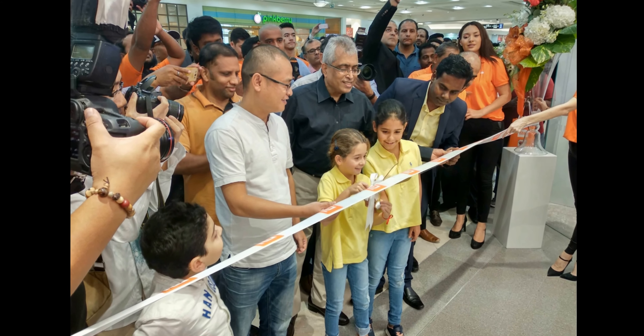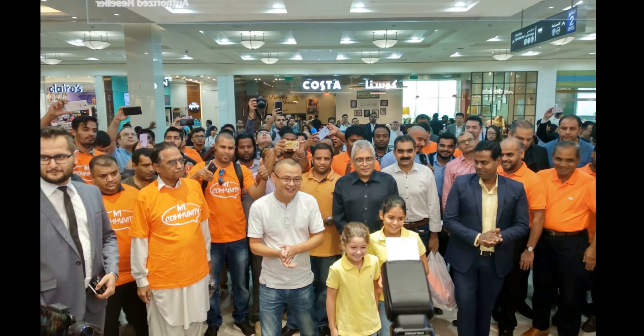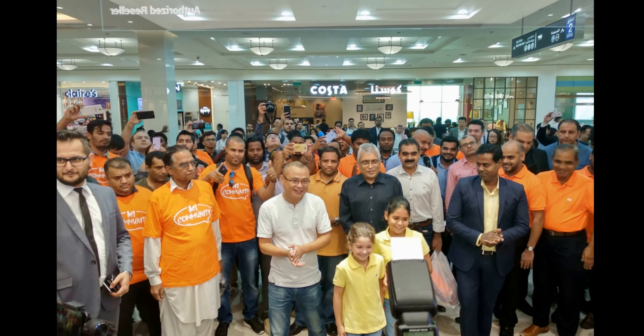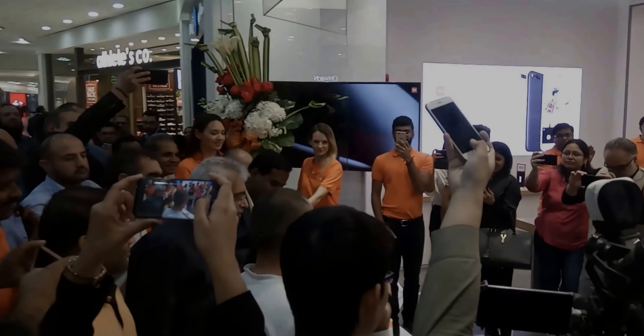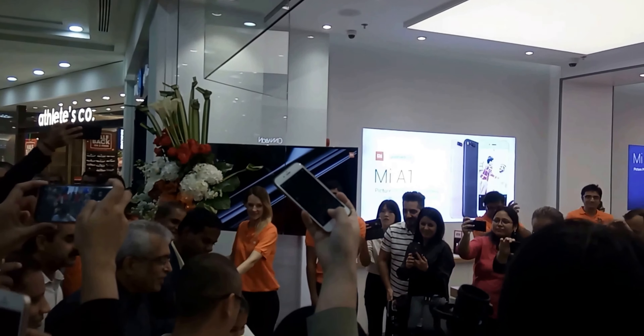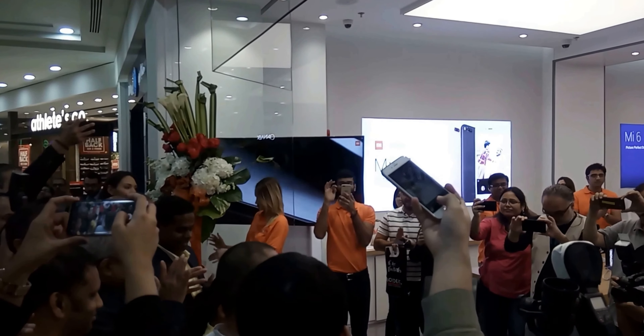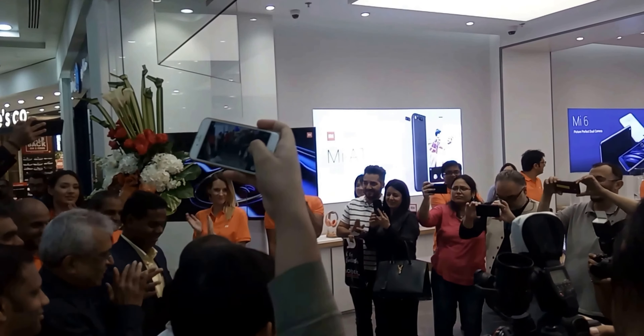Cute little girls were guests of honor to inaugurate Xiaomi's biggest store in the region. Welcome to Droidopedia. It is Xiaomi's culture to socialize with the Mi community, and this event was no different — they honored all Mi fans in their traditional way.